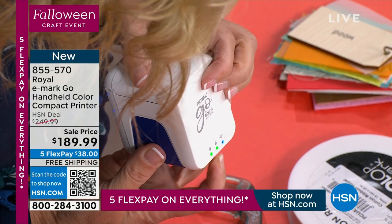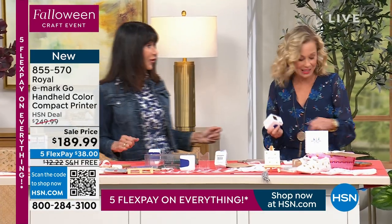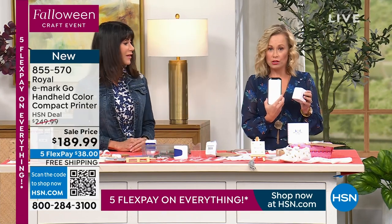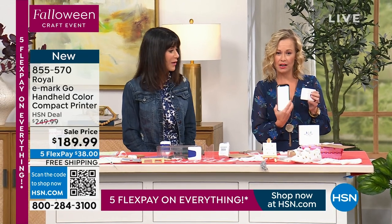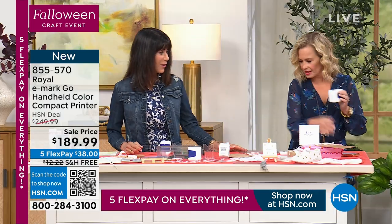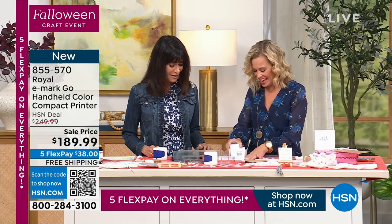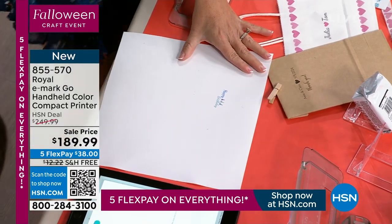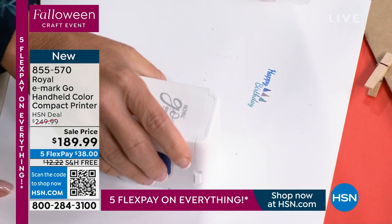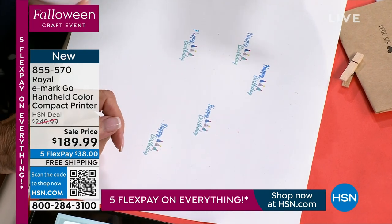The LED lights are green when ink and battery are full — nice, easy peasy. When it's connected it beeps, like it's saying 'are you going to use me?' So let's do 'Happy Birthday.' These designs are already loaded into the app. I click Print, use some cardstock right here, and then we just slide — oh my gosh, how cool is that! You can slide either way, and when it beeps it's ready again.